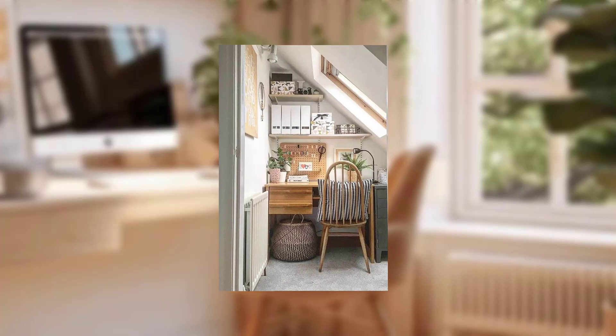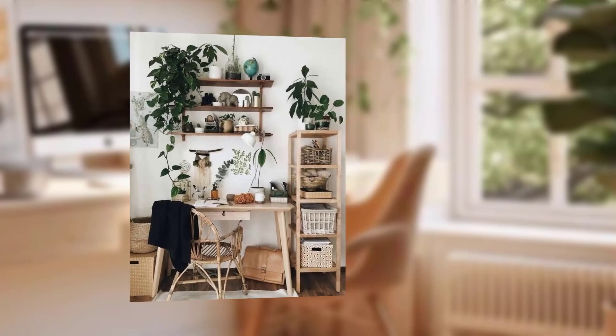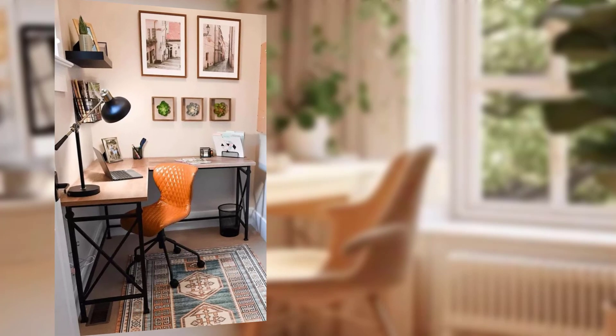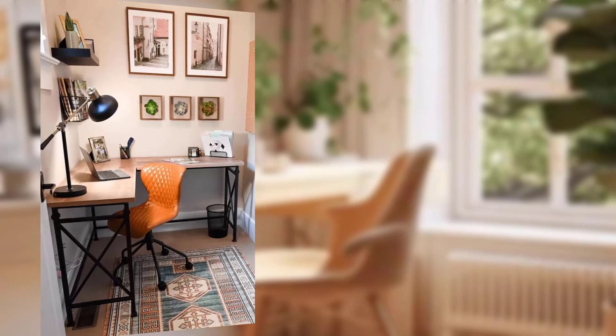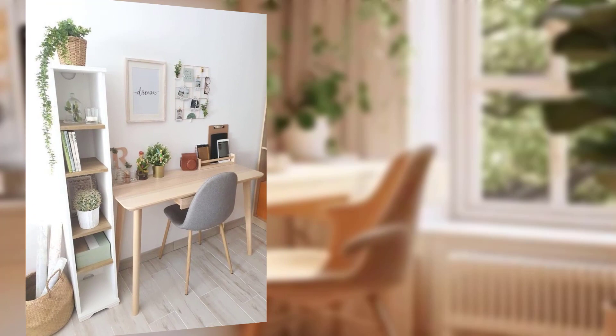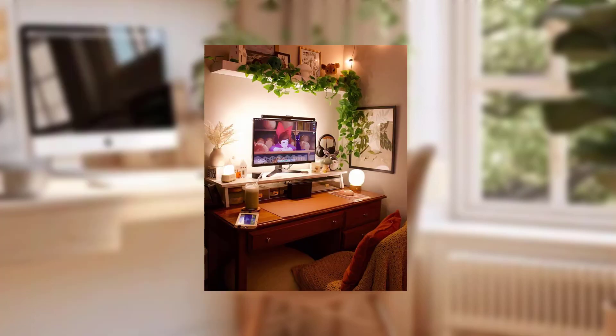Tip number three is declutter and organize. A clutter-free space is a clutter-free mind. Keep your office arranged by having a neat space for documents, supplies, and personal items. Use shallow drawers and organizers to ensure everything has a place, making it easier to find what you need when you need it.